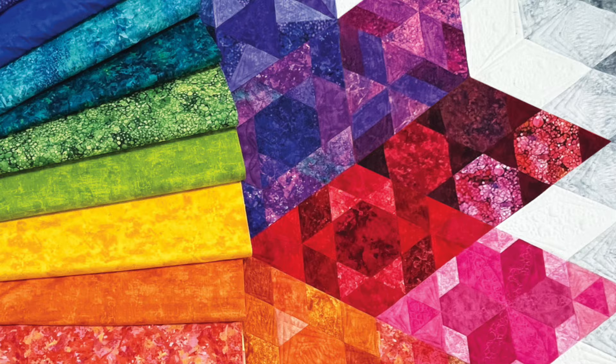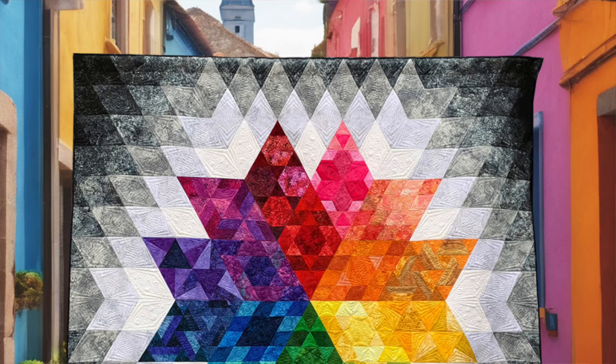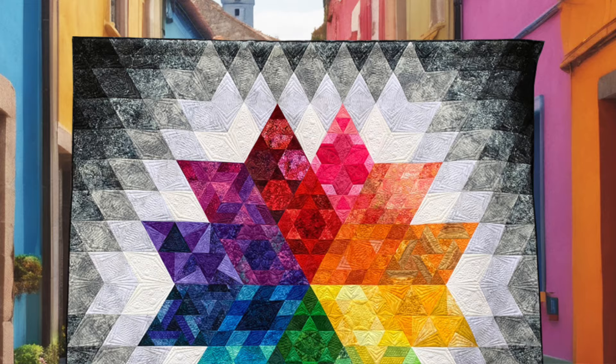You can pre-order your 2025 block of the month kit now from your favorite local quilt shop — let them know that Julie sent you and that you want the Northcott Fabrics Gravity block of the month quilt kit. Kits will be available in shops in November of this year, so you'll have time to get ready for the 2025 sew-along.